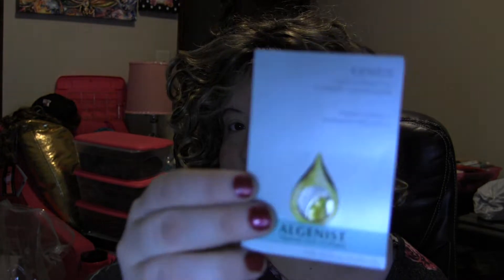I have a little sample of a liquid collagen lip by Alginist. I get these in my Ulta orders and Sephora orders — that's where I get most of my samples, from Sephora and Ulta when I am ordering things.